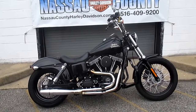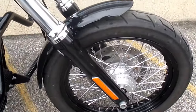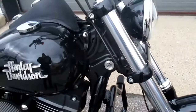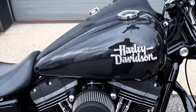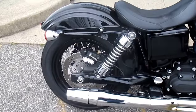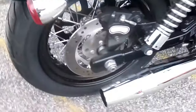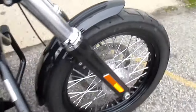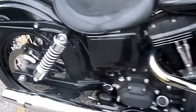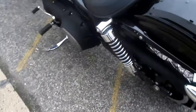This is one cool Street Bob, let's check her out. Sweet Thunderheader, sounds awesome. Very nice — blacked out from the factory for that dark, custom look. Nice high-flow air cleaner. Very recent rubber — tires are real good. Tough-looking Street Bob.